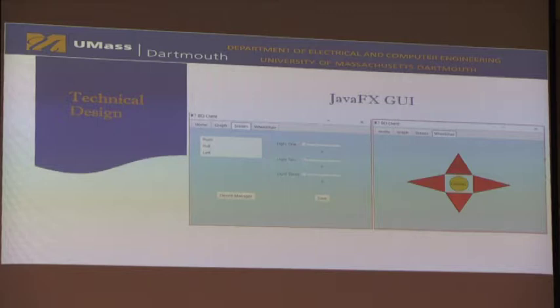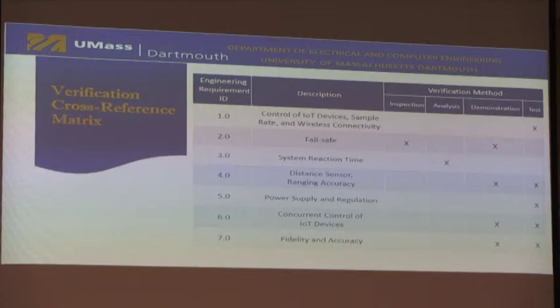For each engineering requirement, we had to verify results using IADT methods — either inspection, analysis, demonstration, or testing. The results we intend to demonstrate today include control of IoT devices, the failsafe method as an alternative means of controlling devices in the event of a headset failure, and the fidelity and accuracy of the RC car, such that when driving straight, it does not deviate more than 10 millimeters to either side.